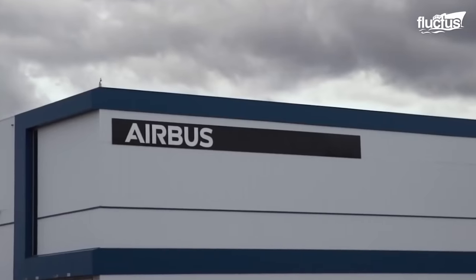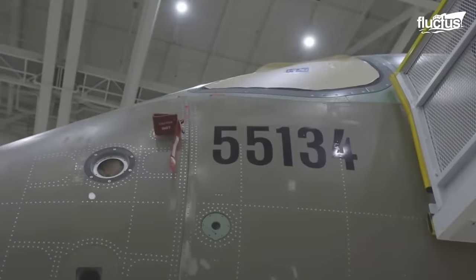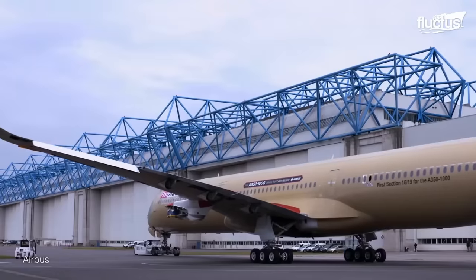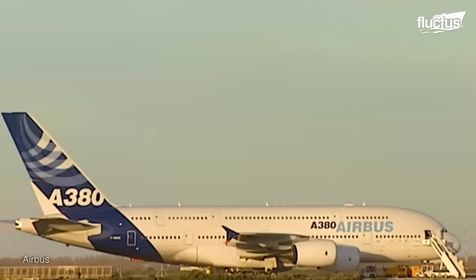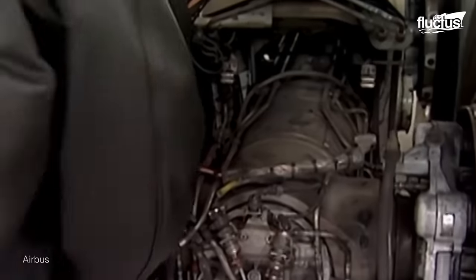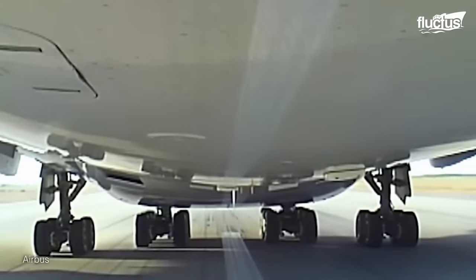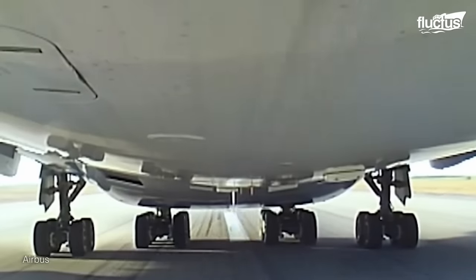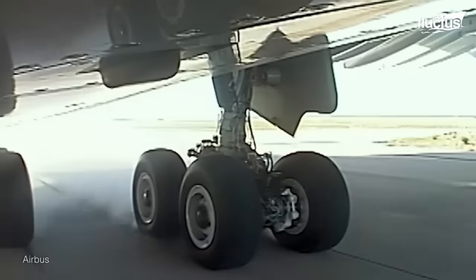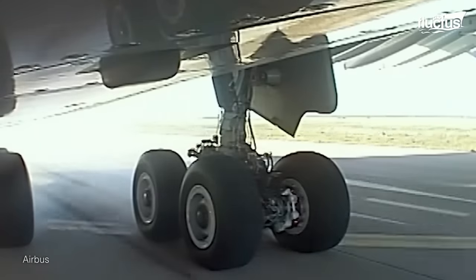Airbus is one of Europe's top aerospace corporations that excels in the development of commercial aircraft. When an aircraft is developed, Airbus puts it through vigorous testing on the runway by performing maximum energy braking — a test during which the maximum amount of energy is put into the brakes to bring an aircraft to a complete stop on the runway after an aborted takeoff. The test is usually performed with an aircraft at maximum takeoff weight while traveling at maximum speeds.